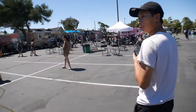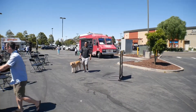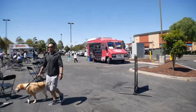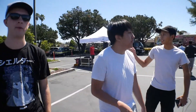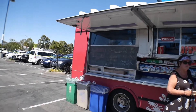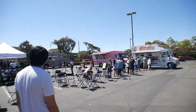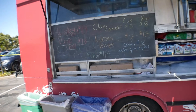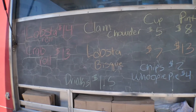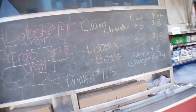We went to hit up some food trucks while the tint was being done. We all ended up going with the lobster roll.